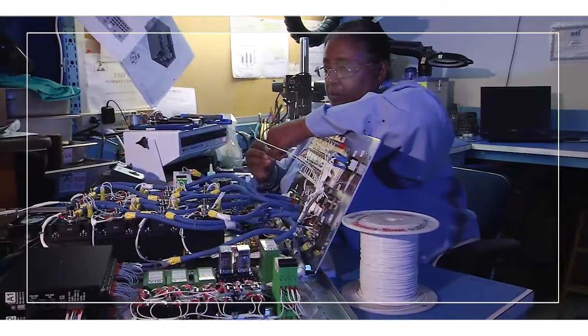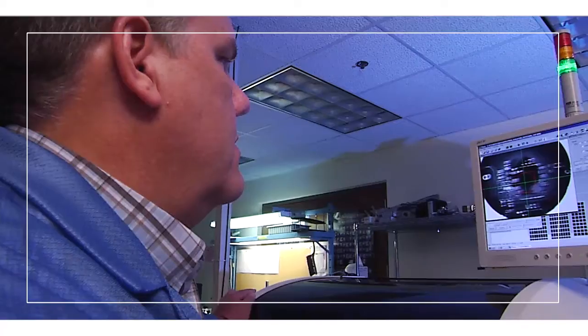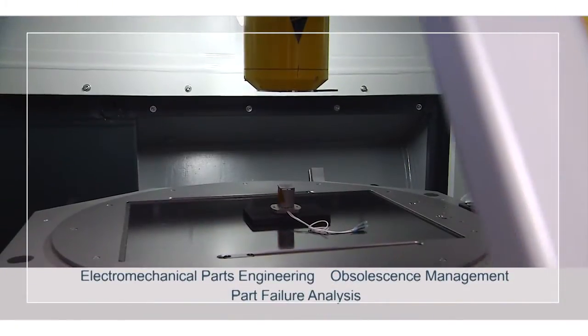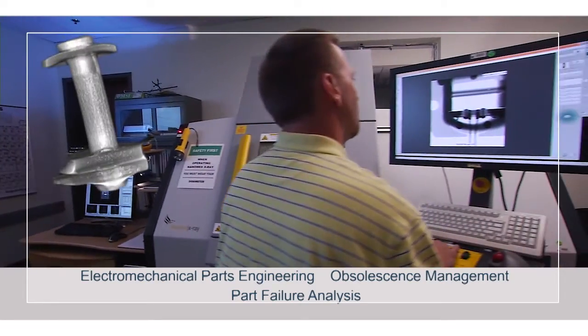To design, build, and operate hardware for the harsh environment of space, you need robust electronic design, fabrication, and packaging. To complete the process, you need electromechanical parts engineering, obsolescence management, and part failure analysis.